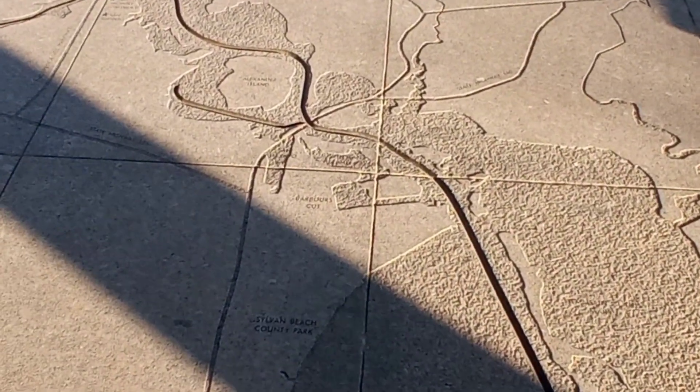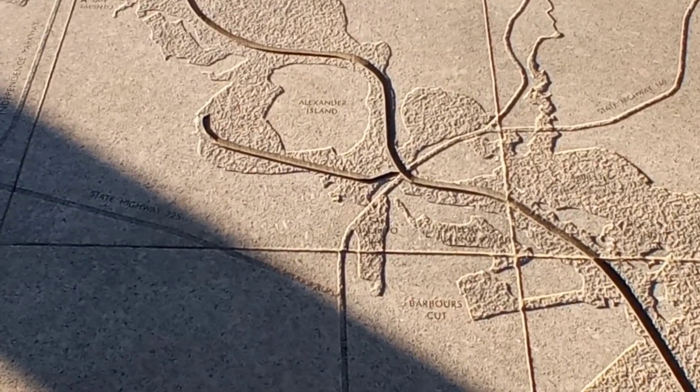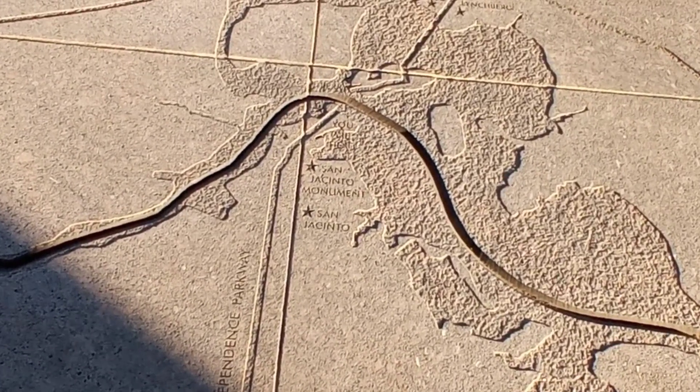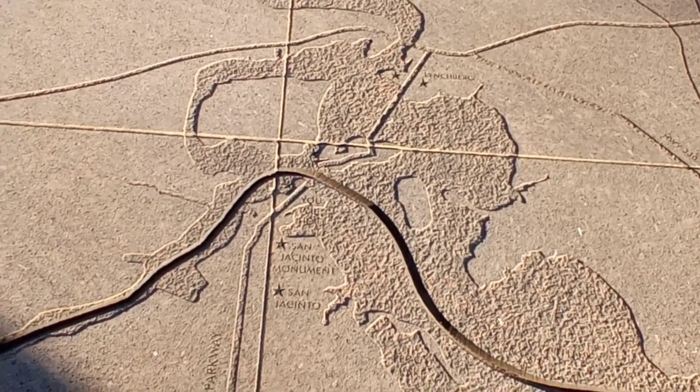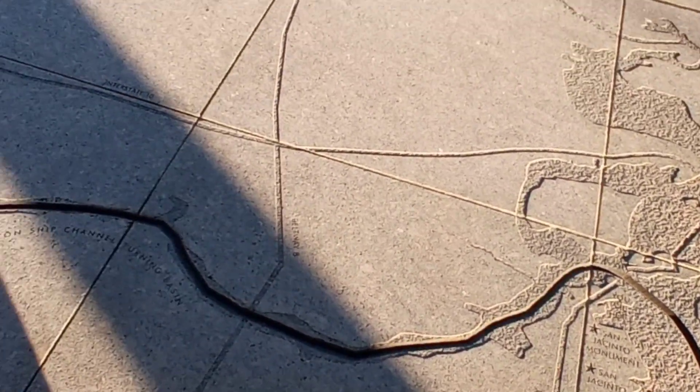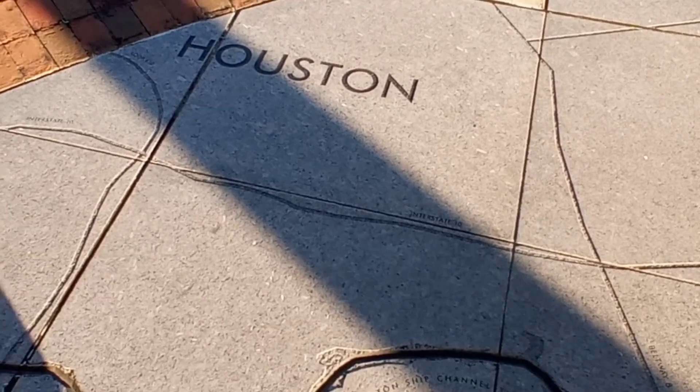It even has it in detail. There's Alexander Island, San Jacinto monument, San Jacinto, Lynchburg, and of course Houston.